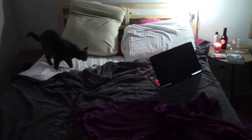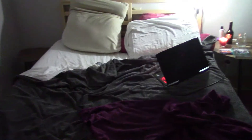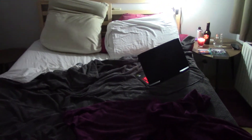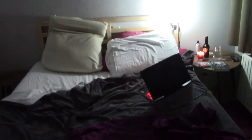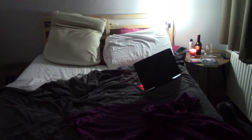Hello everyone, welcome to cozy reading night with Nova! The first step of cozy reading night is of course to build your own bed so that you have a place to be cozy in, so I built this this afternoon.